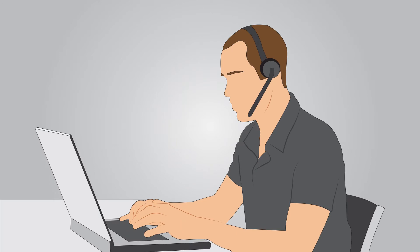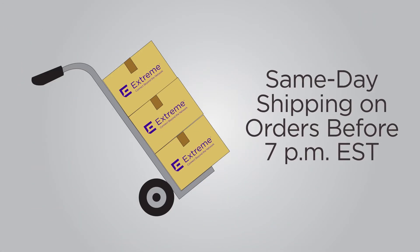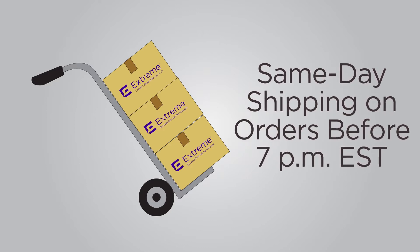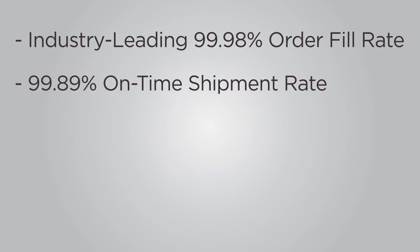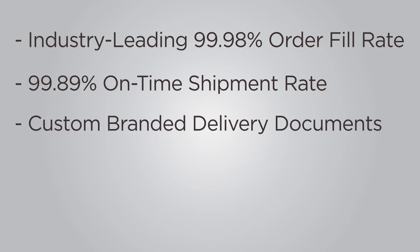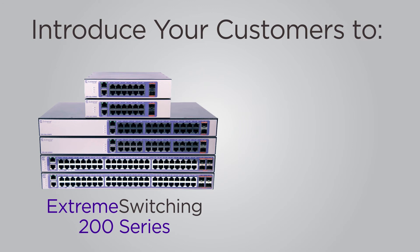Jenny also provides unparalleled operational support through same-day shipping on orders before 7 p.m. Eastern Standard Time, an industry-leading 99.98% order fill rate, a 99.89% on-time shipment rate, custom branded delivery documents, and an extensive on-hand inventory of Extreme Networks products.